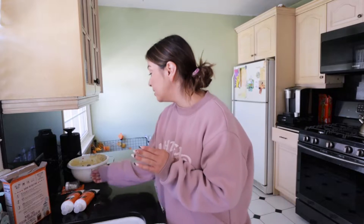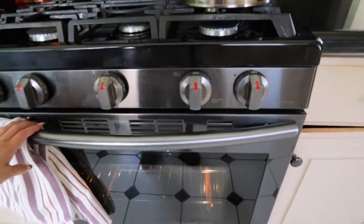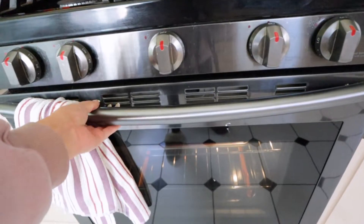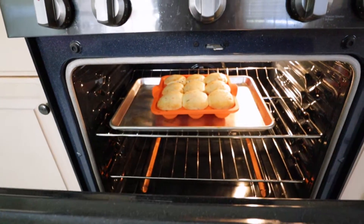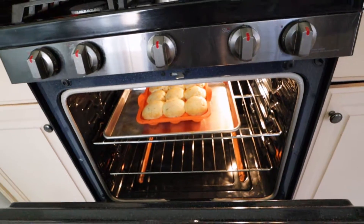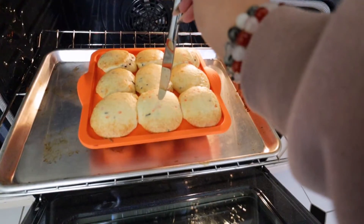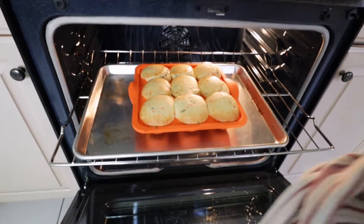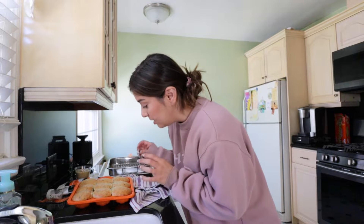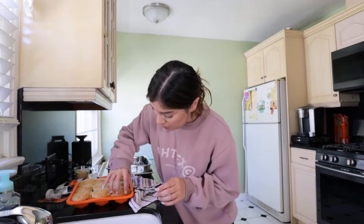19 minutes — it's 10:41 so at 11 o'clock I will come back. It's been about 22 minutes, let's go see how they look. Oh my god, these guys look fat! I need to poke them to see if they're ready. I'll leave it in for like five more minutes. I'm trying to lift one with my nails — I think I'm actually able to lift it even though they are super hot.